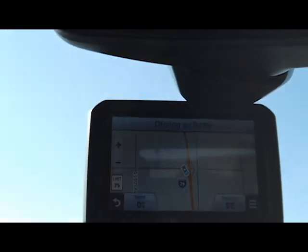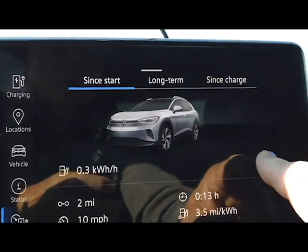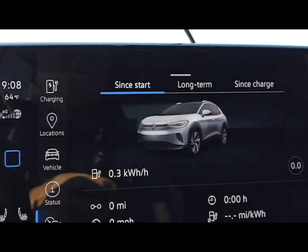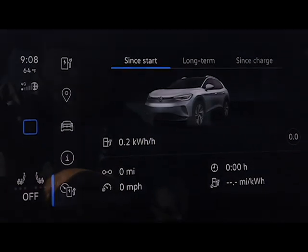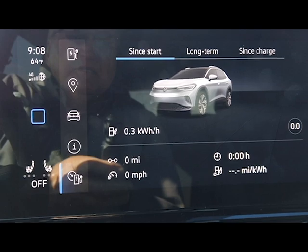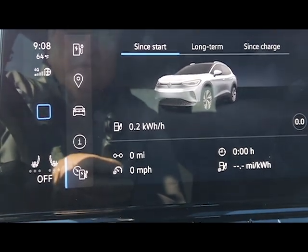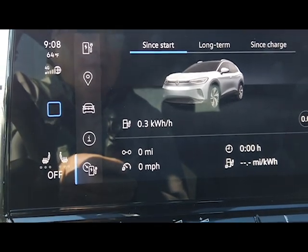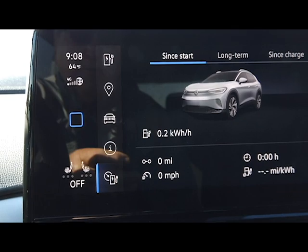I'm on I-29 heading south. I reset the driving data. Unfortunately I can't get EV Notify to work in this car yet — they have more success with it in Europe with the ID4. So this is an ID4; it has a 77 kilowatt-hour battery pack.